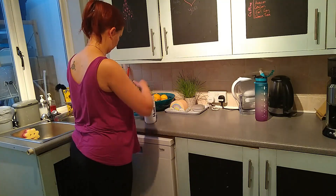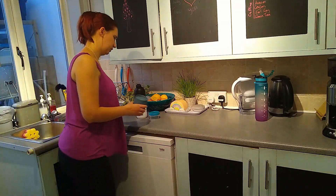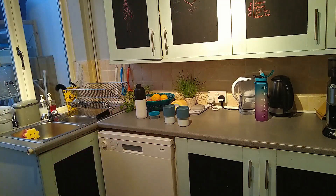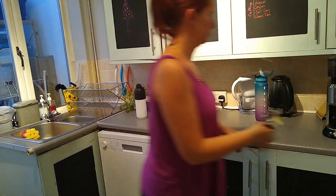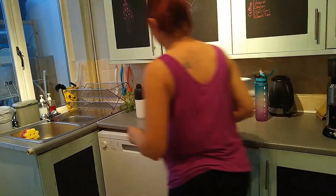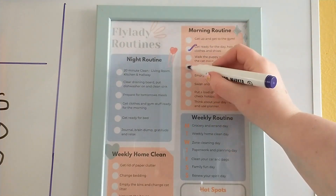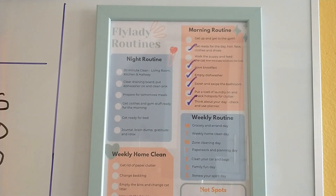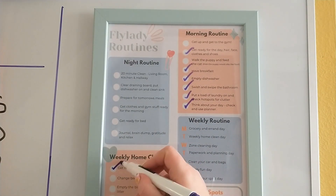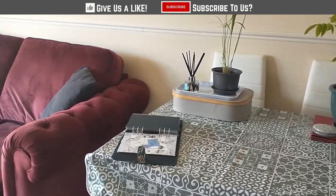This routine really doesn't take too long, especially as there's two of us doing it. It's much shorter than the morning routine and we're usually done and getting ready for bed by between 9 and 9.30. In general the Fly Lady system is going well. I'm still finding it a little overwhelming because there is so much to do, but it has definitely kept the house cleaner than it has been in a long time. The morning and night routines are actually my favourite part because they really help keep on top of the clutter and keep your house looking clean.